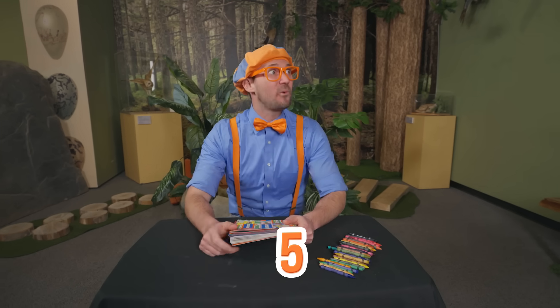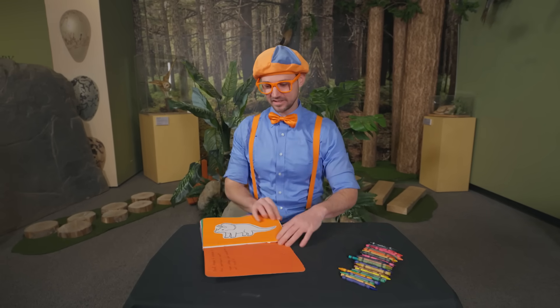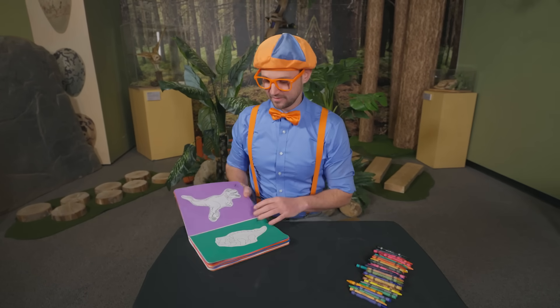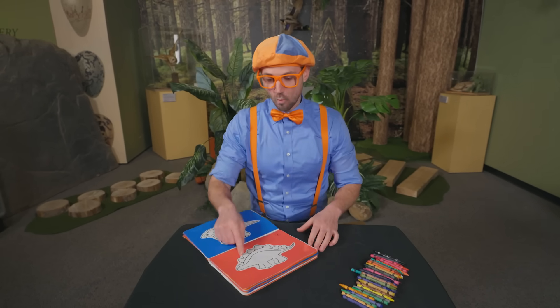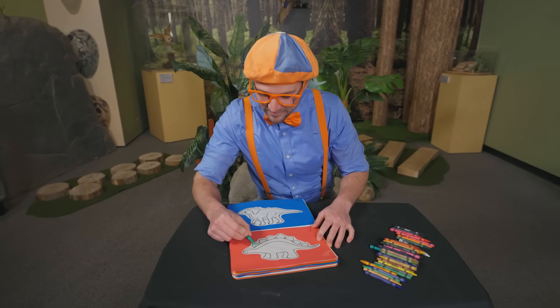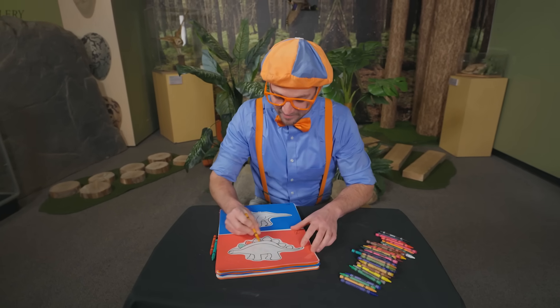Wasn't that so much fun learning about those five dinosaurs? They were all so big and it was cool to learn about what they eat and their teeth! Let's decide which dinosaur we should color. The triceratops is one of these options. I was supposed to pick my favorite dinosaur out of these five — the T-Rex is pretty cool! But I don't know if I can pick my favorite because they're all so cool! Why don't we color the Stegosaurus so we can color the plates all different colors! Let's take the green one — here you go Stegosaurus, nice green plate! How about red? There you go!